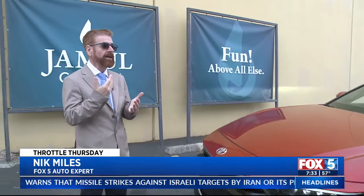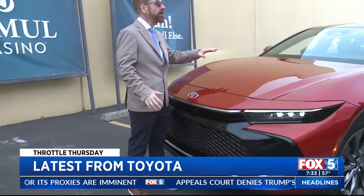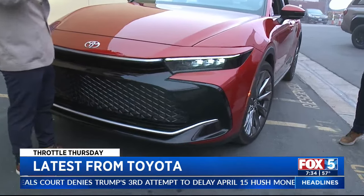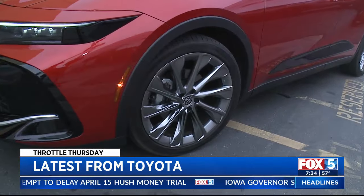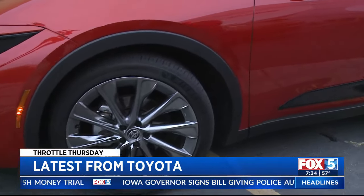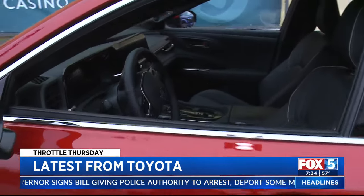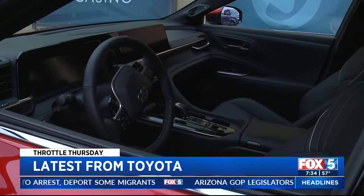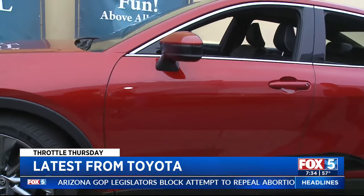This is the Crown. The Crown has been around for 70 years and we've just got the opportunity to get an all-new Crown in the United States. It comes in two different forms of hybrid, it also comes in all-wheel drive, a standard 12-inch screen, 31-inch tires, and great fuel economy.